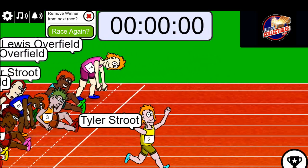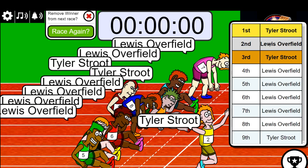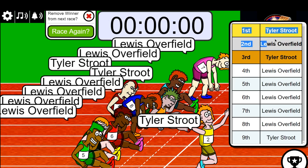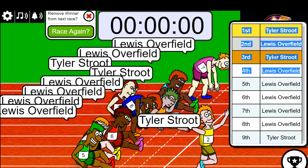Tyler S. is the winner! First place belongs to Tyler. Second place: Lewis. Tyler third, Lewis fourth. So here are the results — we have our four winners.